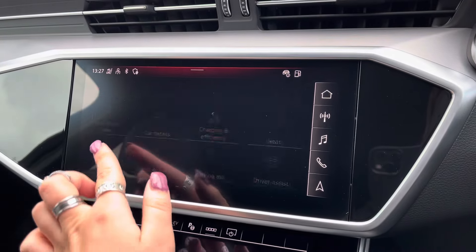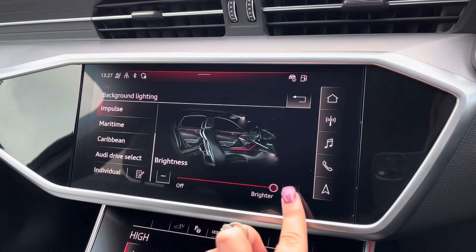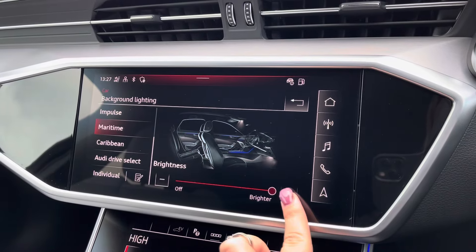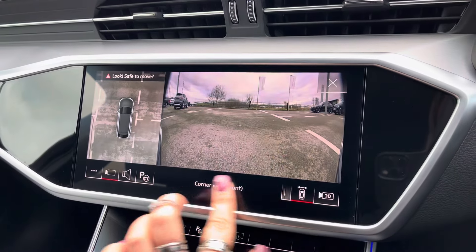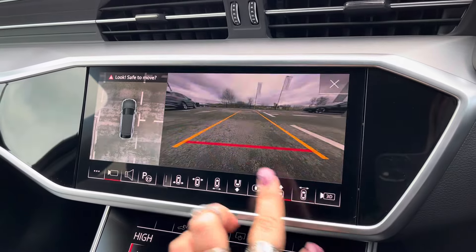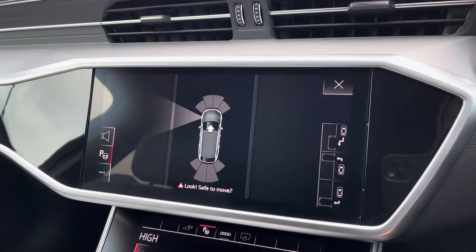We can't forget the extended LED interior lighting pack, so the driver can choose from up to 30 different colours and contours to really set the mood of the car. And the amazing 360-degree camera system now allows you to have hardly any blind spots in the A6, alongside the 3D camera system too.